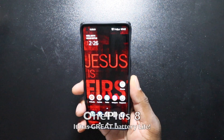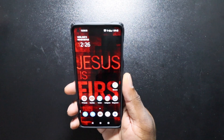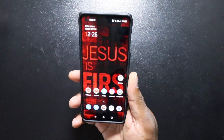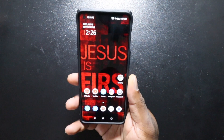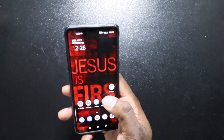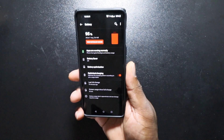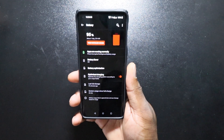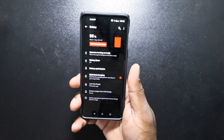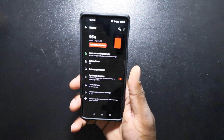Alright guys, the moment of truth — how is the OnePlus 8's battery? I've been using this device for about a week or more, and I will tell you the battery life on this thing is impressive. It easily gives me seven and a half to eight hours on every single charge.